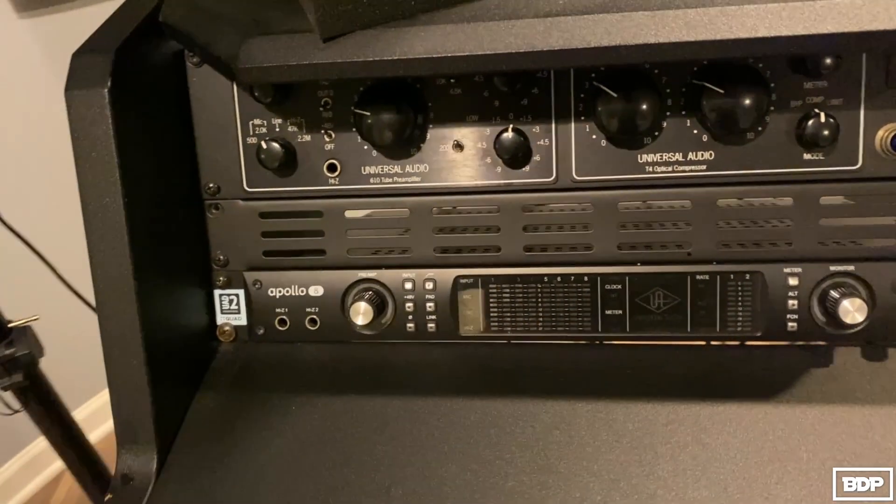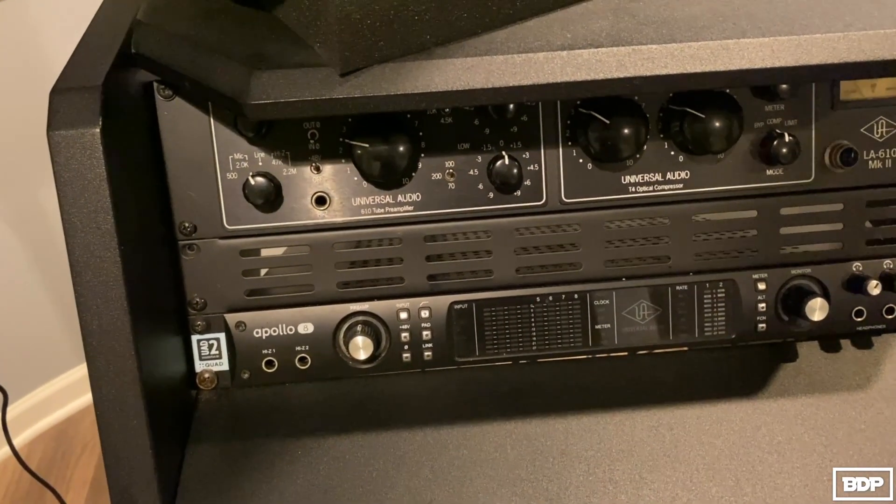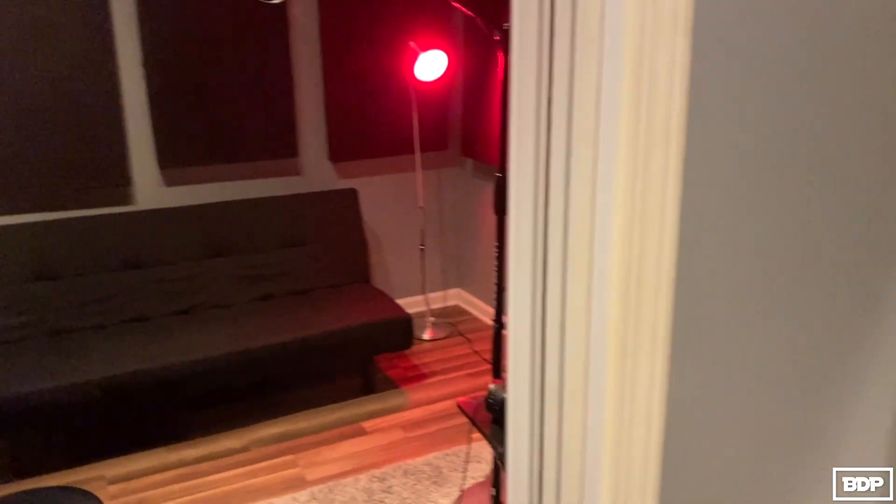Next I have the Apollo 8 — this is the workhorse of the whole system. This thing is super dope and I really love how it sounds.